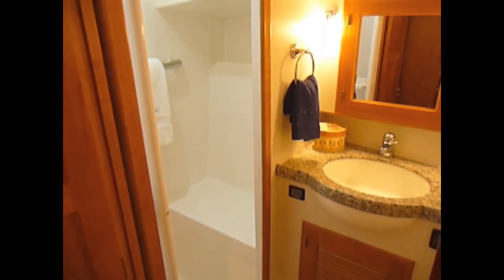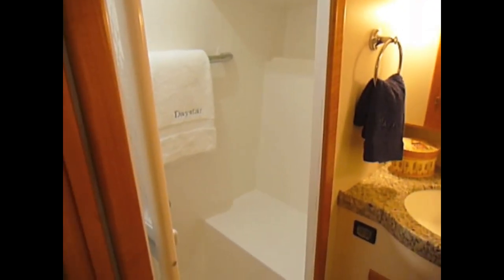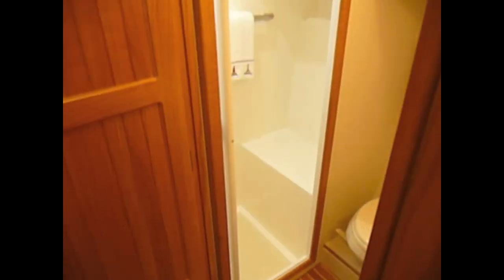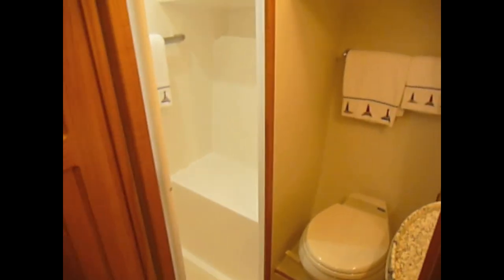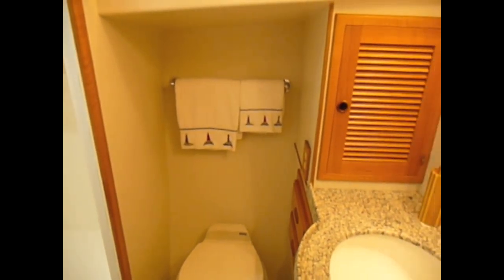The master stateroom has a private head with its own separate shower compartment. The guest head is further aft and also has a separate shower compartment. Both heads are extremely roomy and nicely configured.